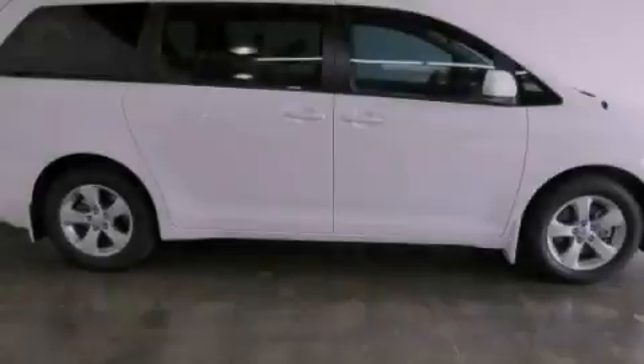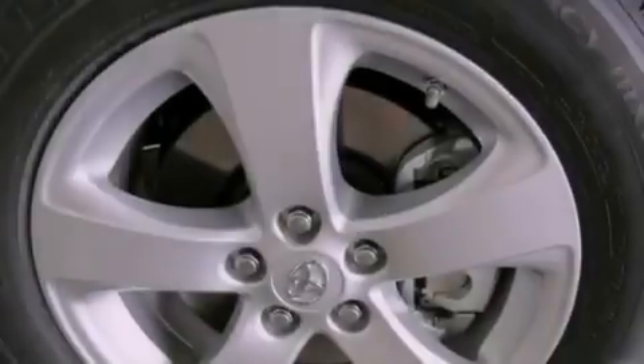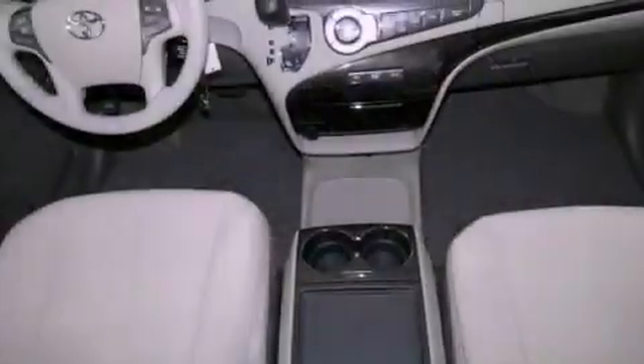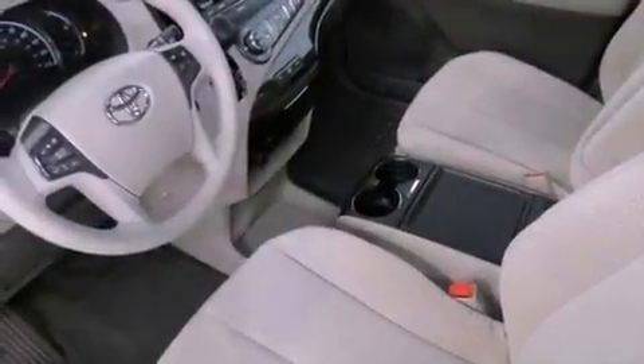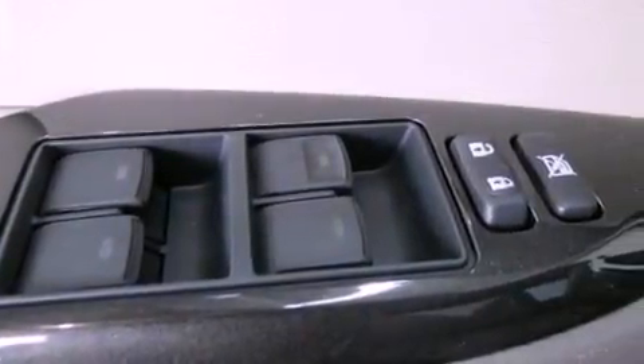Its top features include traction control and stability control systems, an iPod-ready stereo system so you can take your music with you, alloy wheels, roof rails, and a tire pressure monitoring system. The following features are also included: cruise control, an auto-dimming rear-view mirror, a rear window defroster, a rear spoiler, an engine immobilizer theft deterrent system, and 12-volt power outlets.